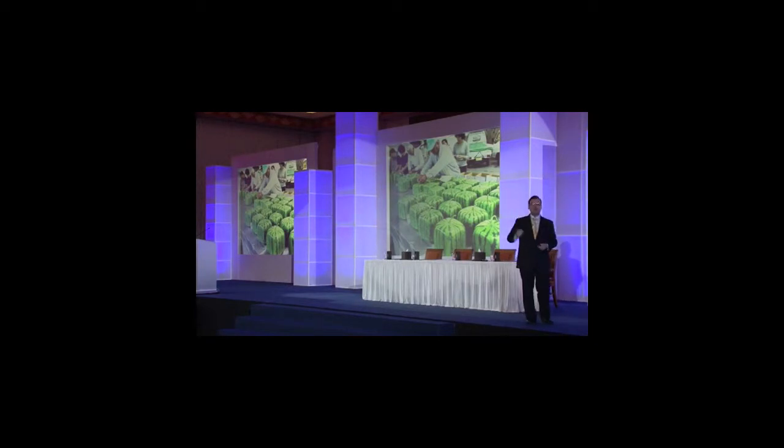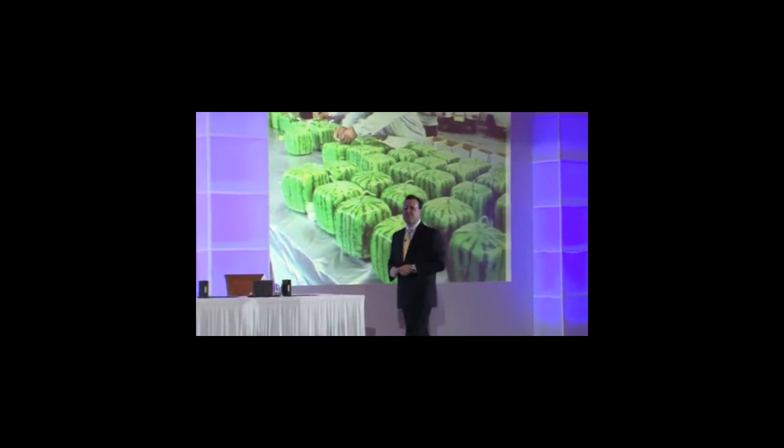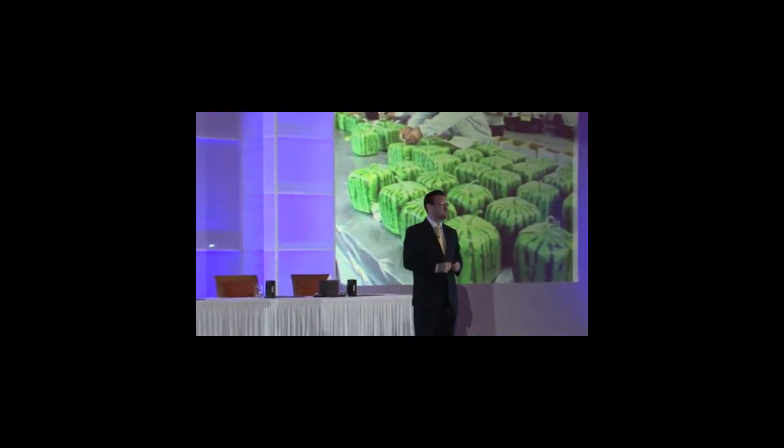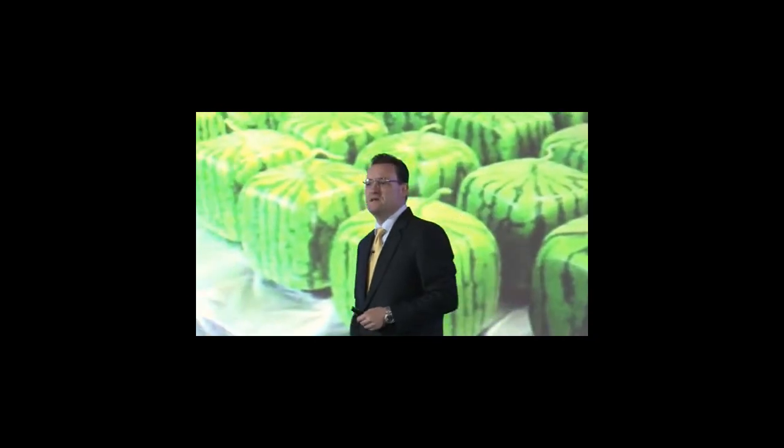But if you had a square watermelon, think about all the advantages. As a farmer, I can stack them. I can fit them neatly into the shopping basket in the back of the car. I can fit them neatly into the refrigerator. And if I put it on the table and slice it, it's not going to move. Plus it makes a beautiful opening story at the dinner party.